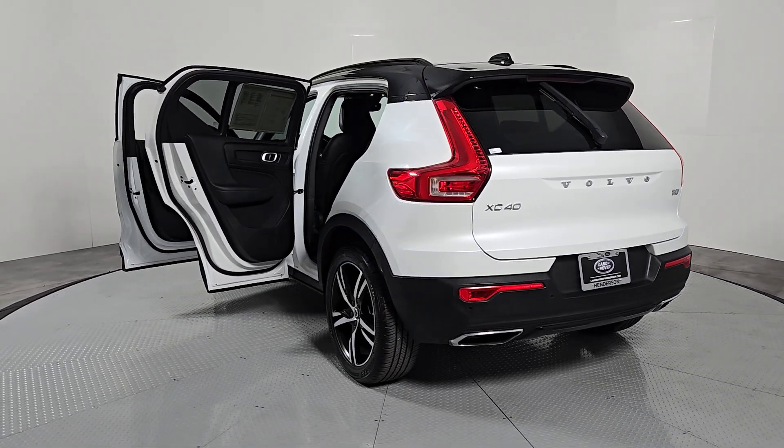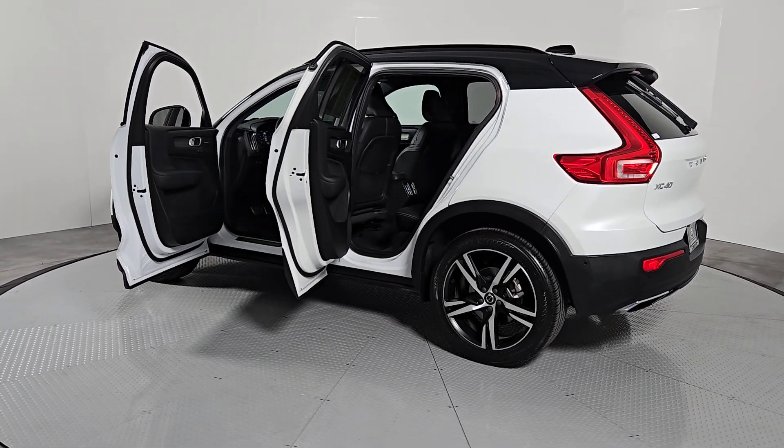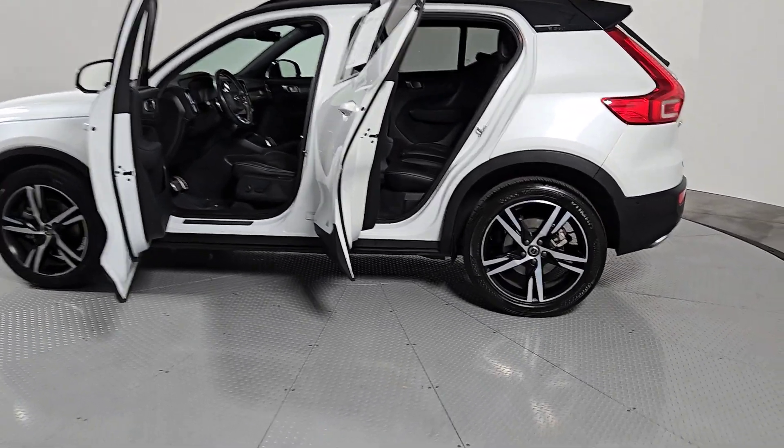Feel the peace of mind that comes standard with this superbly built XC40. Treat yourself to a test drive today. Our staff will toss you the keys and give you an outstanding customer experience.